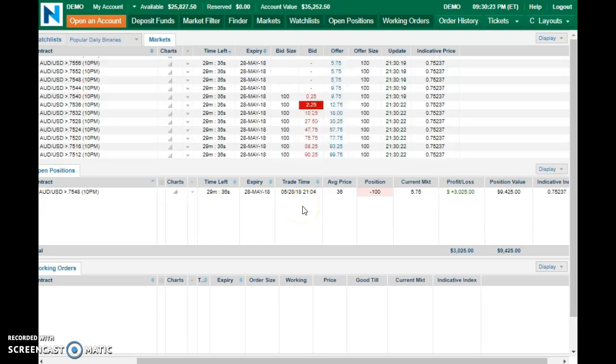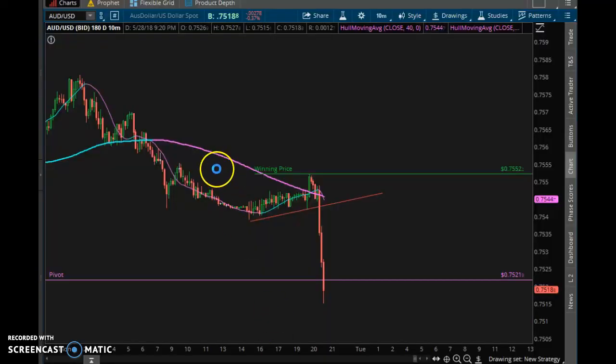I'm going to pull up the trade. Give me just a moment — the platform is giving me a little problem right now as far as the data, so it's slowing everything down. That's why this is buffering right now.